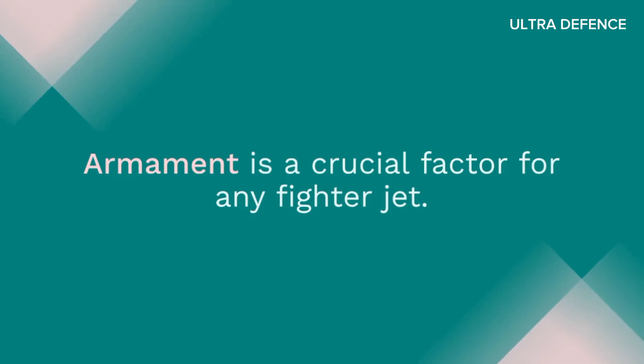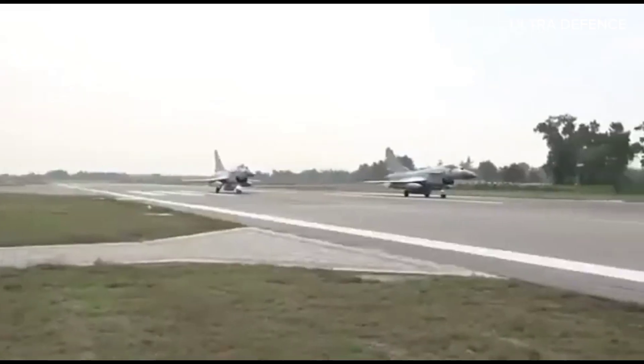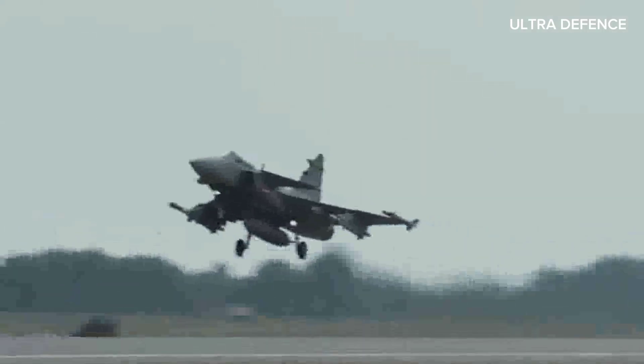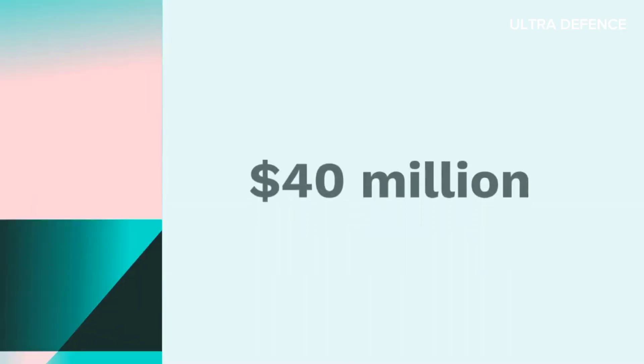Armament is a crucial factor for any fighter jet. The J-10C can carry a variety of air-to-air and air-to-ground missiles, including the PL-15 long-range air-to-air missile and the KD-88 anti-ship missile. It also has a 23mm internal cannon. The Saab Gripen can be armed with the Meteor Beyond Visual Range air-to-air missile (BVRAAM), the RBS-15 anti-ship missile, and a 27mm Mauser BK-27 cannon. Both jets are capable of carrying a range of precision-guided munitions.